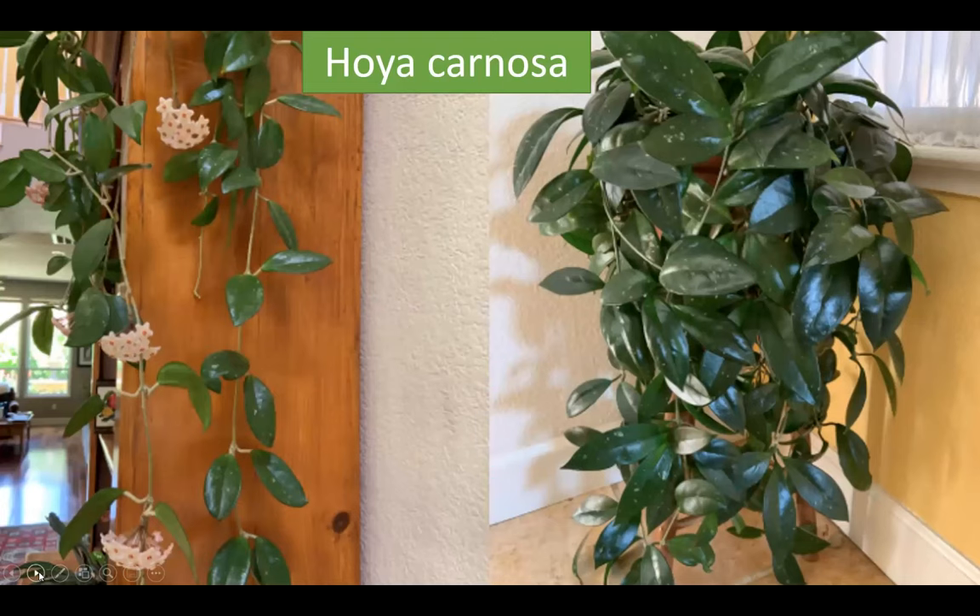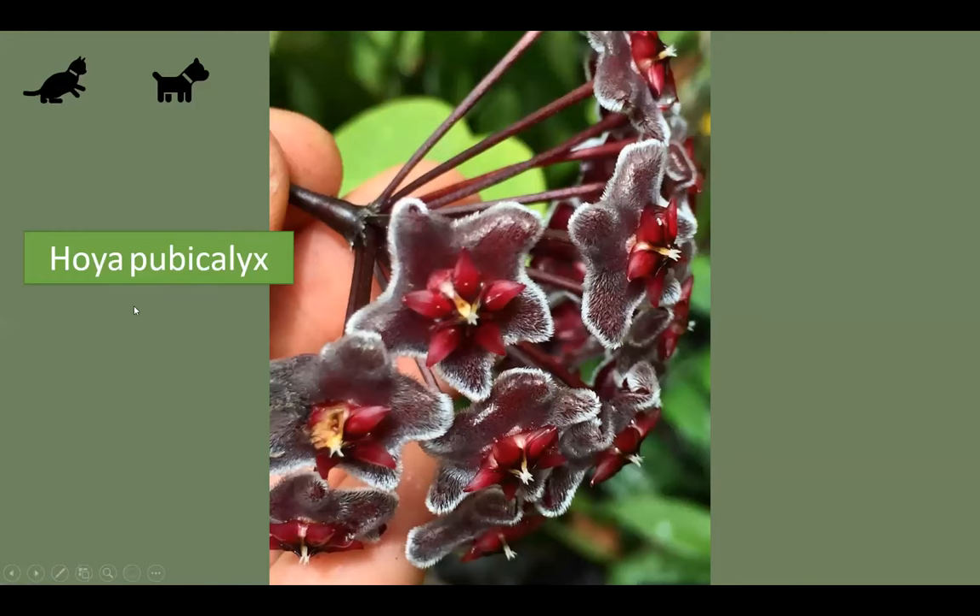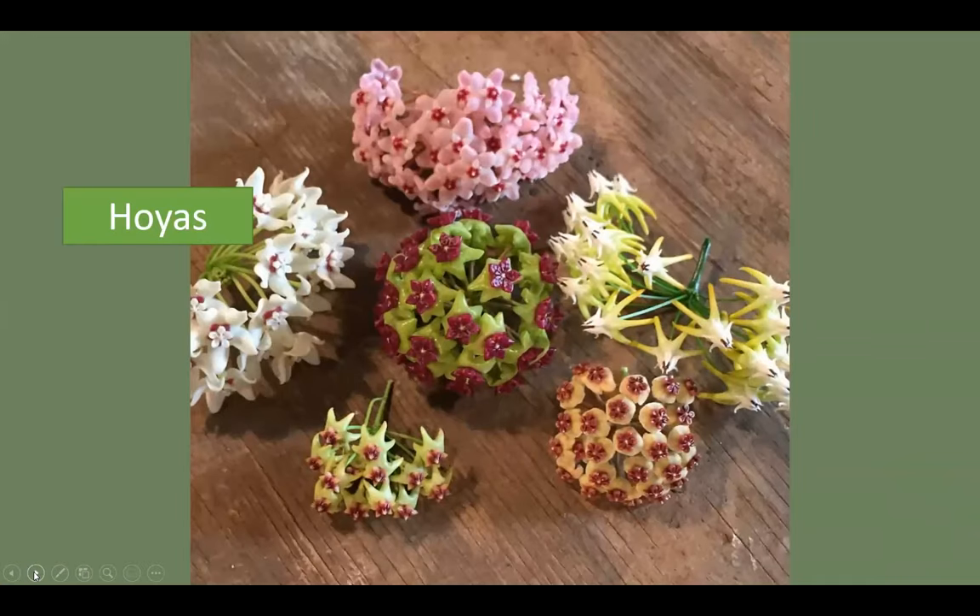Hoyas — specifically Hoya carnosa and Hoya pubicalyx. These are the wax flowers. Hoya carnosa is super easy and trailing; with more light you'll get beautiful flowers, otherwise you'll have beautiful foliage. Blast it with a south window ideally. Hoya pubicalyx is safe for dogs and cats according to the ASPCA — it's in the Asclepiadaceae. It's one of the few hoyas that blooms prolifically indoors. The flowers are incredibly pretty. The ASPCA website has a comprehensive list of toxic and non-toxic plants for cats and dogs — just Google 'ASPCA toxic plants.'